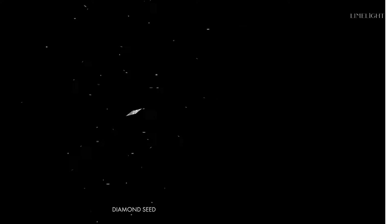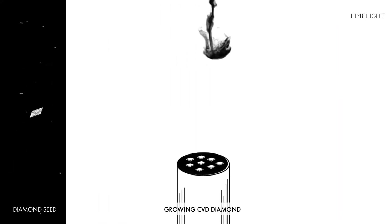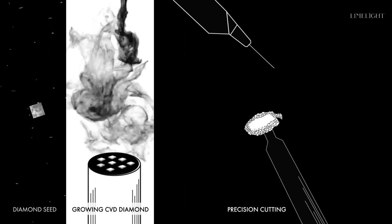CVD diamonds, named after its process — chemical vapour deposition — are grown in a lab using a natural diamond seed, replicating the earth's conditions required for the diamond to grow.